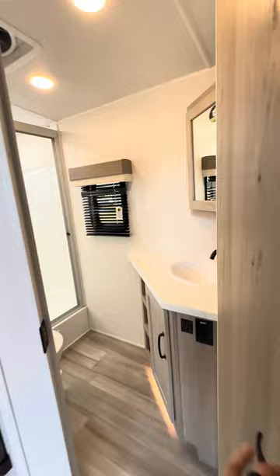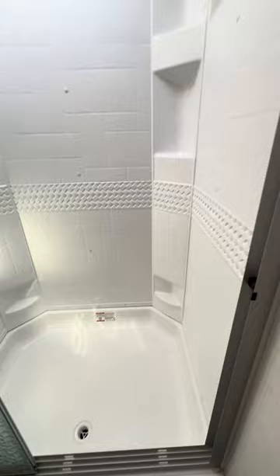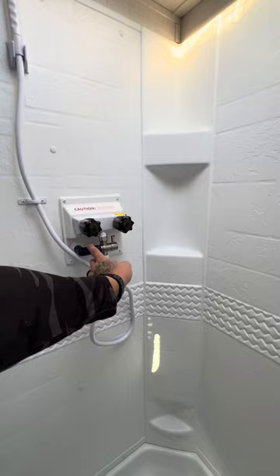Before I miss it — look at this bathroom. Huge bathroom for a bunkhouse camper, plenty of space. I love the extra countertop in here and how you get a window in your bathroom. Nice big shower surround too.